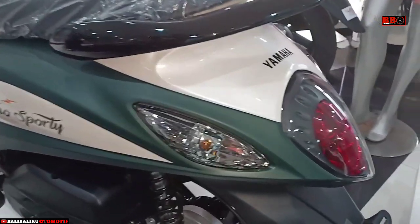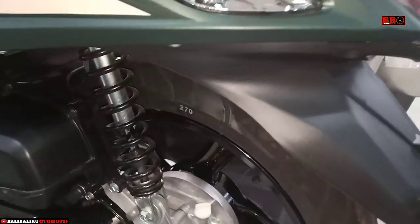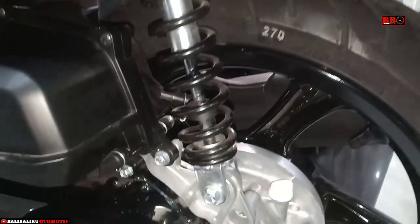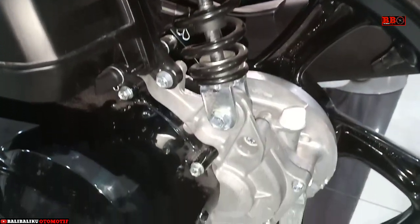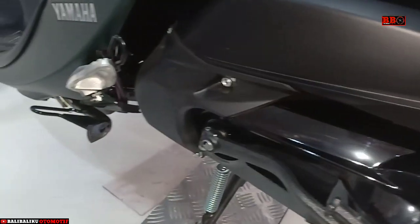Suspensi belakang unit swing, menggunakan ban belakang 170 ring 14, menggunakan rim drum brake.